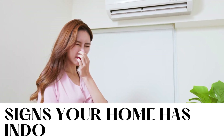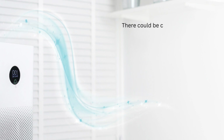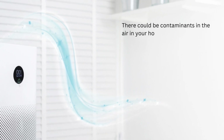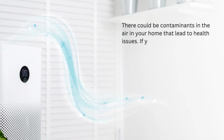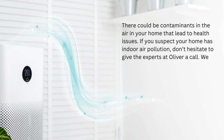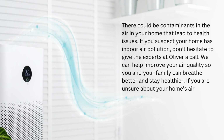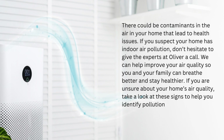Signs Your Home Has Indoor Air Pollution. There could be contaminants in the air in your home that lead to health issues. If you suspect your home has indoor air pollution, don't hesitate to give the experts at Oliver a call. We can help improve your air quality so you and your family can breathe better and stay healthier. If you are unsure about your home's air quality, take a look at these signs to help you identify pollution before it causes health issues.